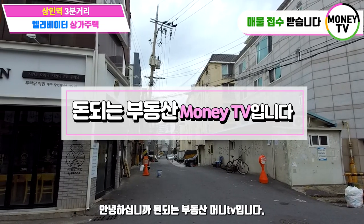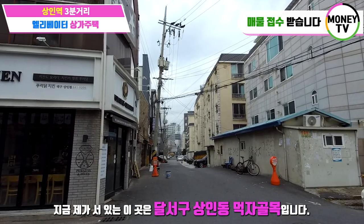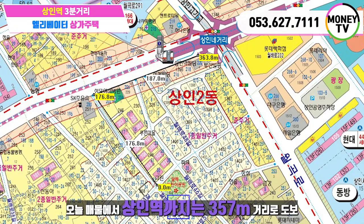Hello, I'm DonnerumBudong MooneyTV, and I'm here at Dalsegu Sangindong Mokja골목 (food alley). Today's show is about this property located 357m from here.